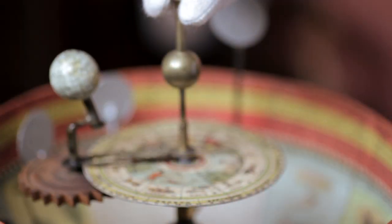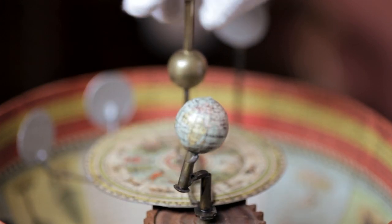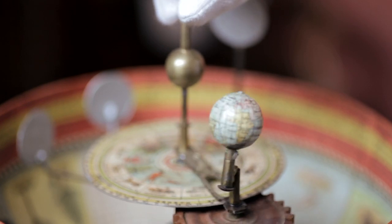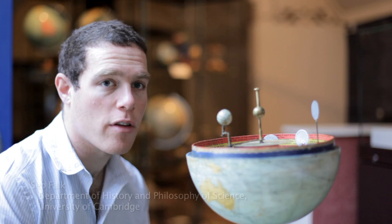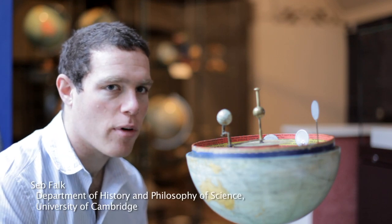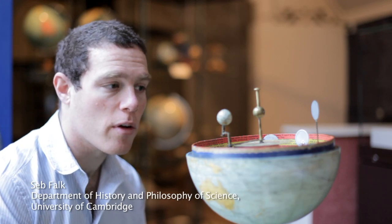If you turn the brass knob above the sun, according to the instructions printed inside the globe in Spanish, the earth will revolve around it on its two little wooden gears and the earth turns on its own axis. But this is not a precision planetarium — in fact the earth only turns on its own axis once a year.